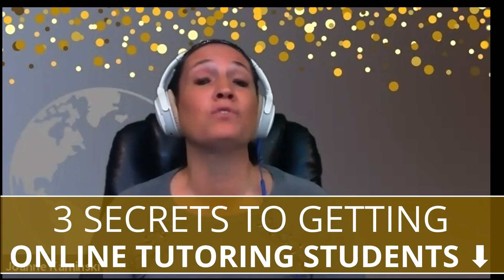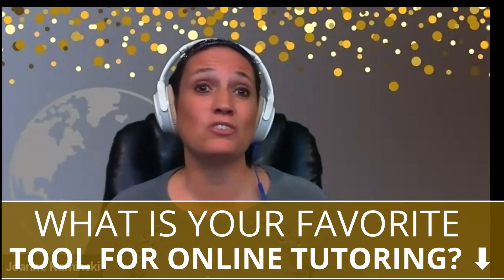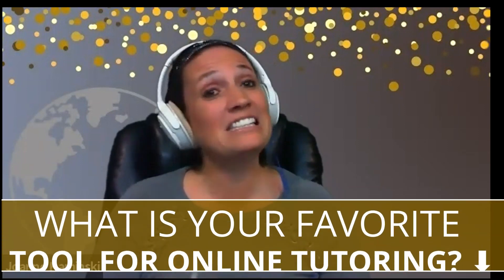If you're looking for a way to get students, join me for a free webinar called 'Three Secrets to Getting Online Tutoring Students.' Just click the link in the description — one will be starting very soon and you don't want to miss it. I would love to hear what your favorite tool is for online tutoring, so list it in the comments. My name is Joanne Kaminski, the Online Tutor Business Coach — until next time.